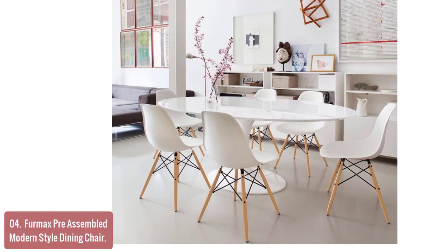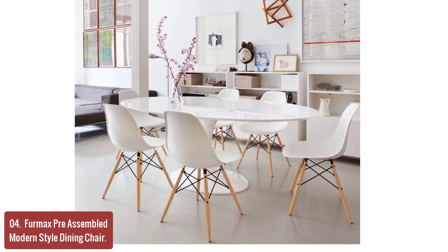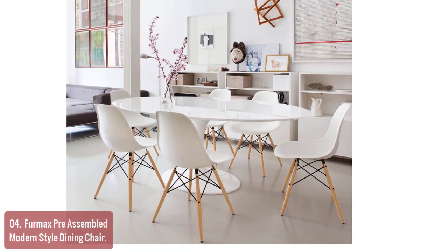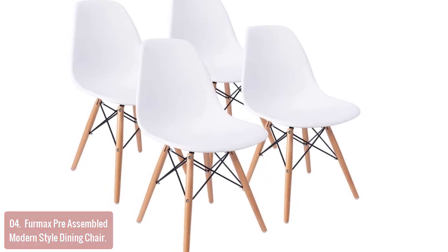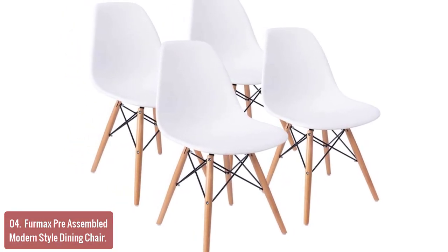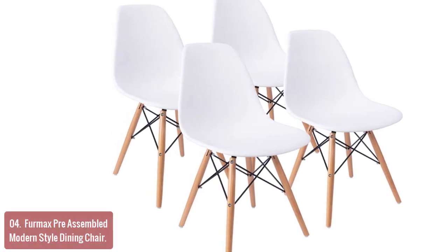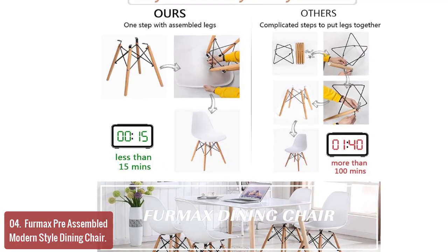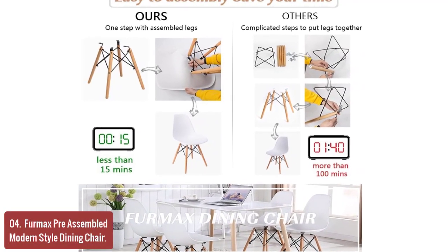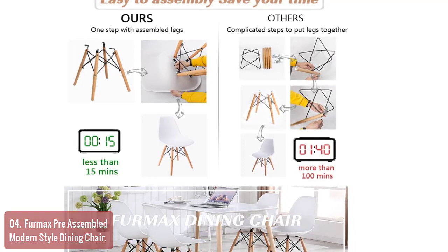List number 4: Fermac's Pre-Assembled Modern Style Dining Chair. Fermac's Pre-Assembled Modern Style Backless Dining Chair can be used in the home and office, living room, dining room, reception, waiting rooms, and banquets. The design is ergonomic and comfortable for users, especially for tall people. The assembled legs allow for easy assembly with only one step to complete full installation. Add style and comfort to your living room with the Fermac's Pre-Assembled Modern Style Dining Chair.